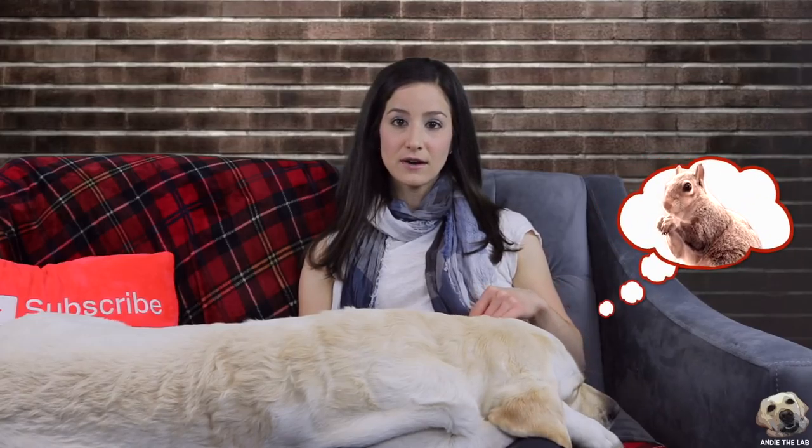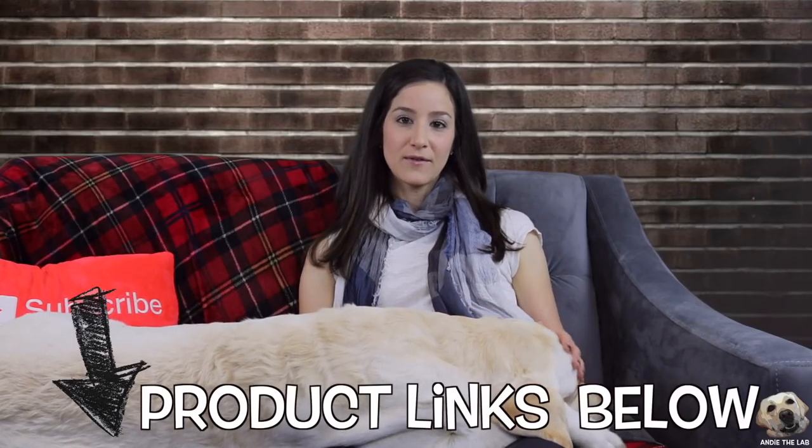Full disclosure, these products are not sponsored or endorsed. They're simply products I've researched and used over the years that are very helpful and successful. You'll find a link to the products in the description below. So let's get right into these products.